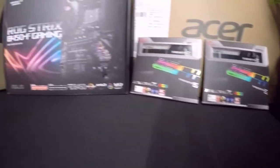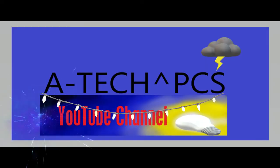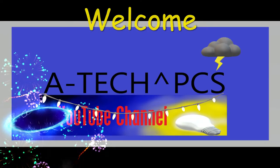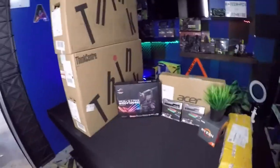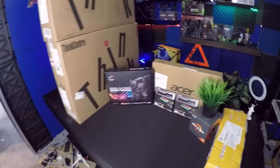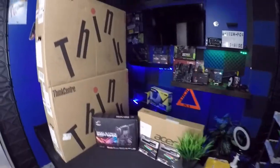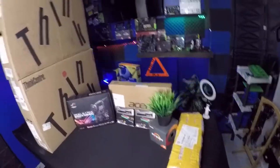Christmas came early this year! Starting off real quick, I just wanted to say hello and happy holidays to all of my people. Make sure to smash that like, and if you're new to the channel please get subscribed because we always need new subscribers.